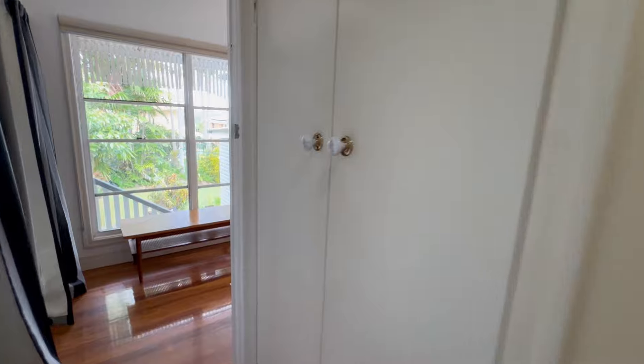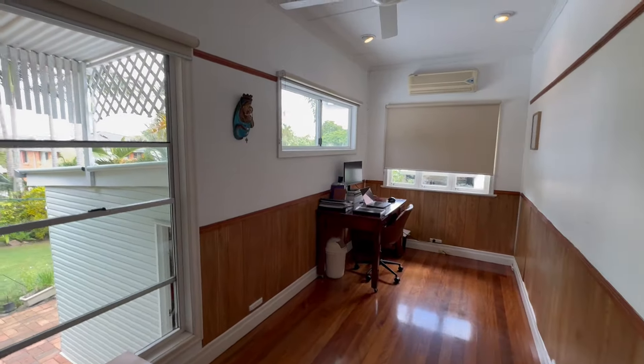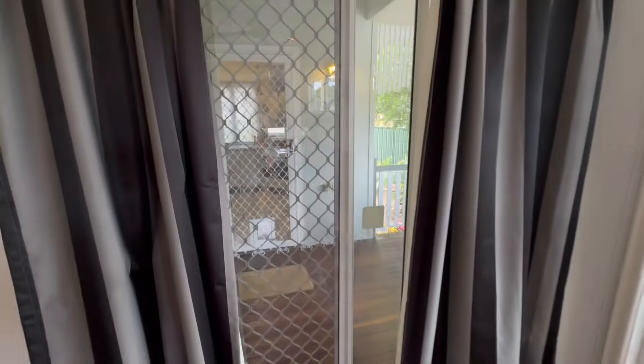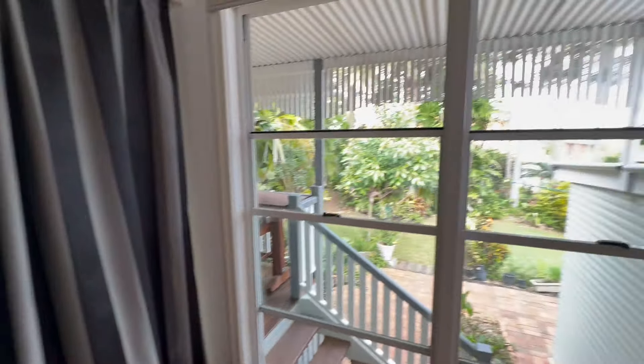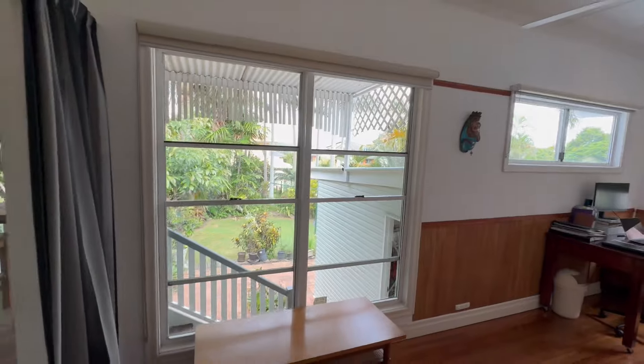Second double-door storage there in this hallway. Then we have this awesome bedroom — again air-conditioned, ceiling fan, looks out over the backyard. And we have the glass double doors that open out to this deck and through to the separate laundry at the back. Very good workspace there, or fourth bedroom of course if you need.